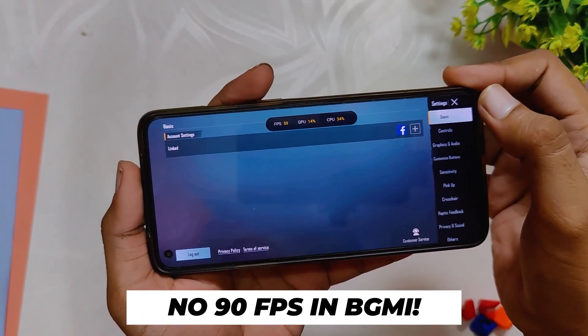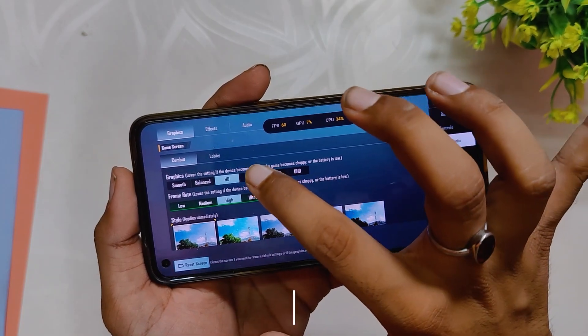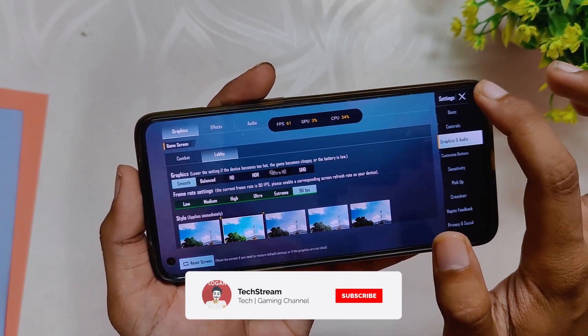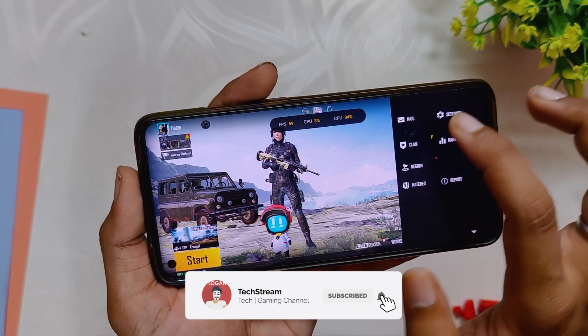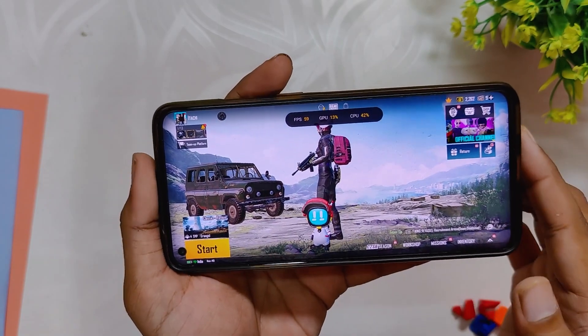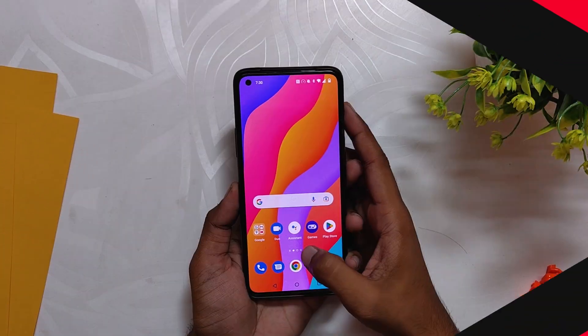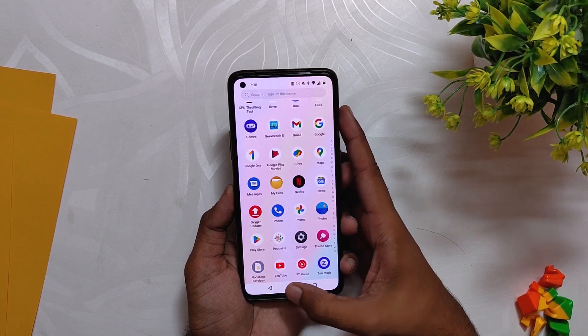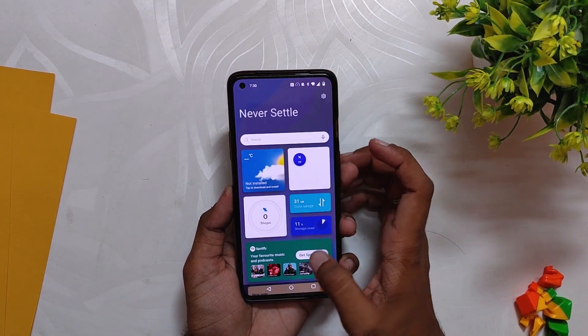Regarding gaming, you still can't get 90 FPS in BGMI by any means on this build. If you want to game, either install a custom ROM or roll back to OxygenOS 11. I was using Project Elixir Android 13 ROM for the last week and it was very good — there's a card to that video. That's all for this video. Comment down if you are facing any problems after installing this build, and subscribe to the channel for more tech videos.